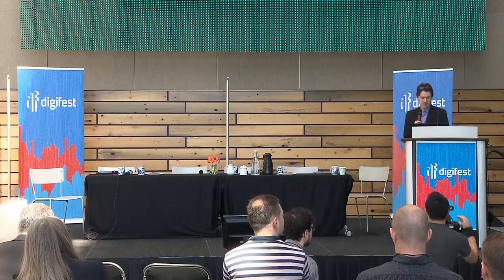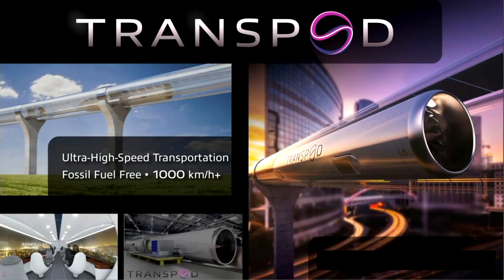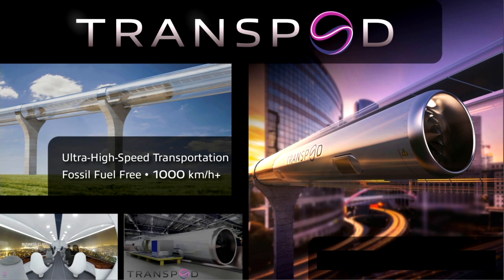If you've heard of Hyperloop, what we're doing is the next step beyond it. We're designing aerospace vehicles for ground transportation at over 1,000 kilometers per hour — the TransPod system. The vehicle travels inside a tube at extremely high speeds, enabled by lower air resistance because we evacuate most of the air pressure from the tube using vacuum pumps.